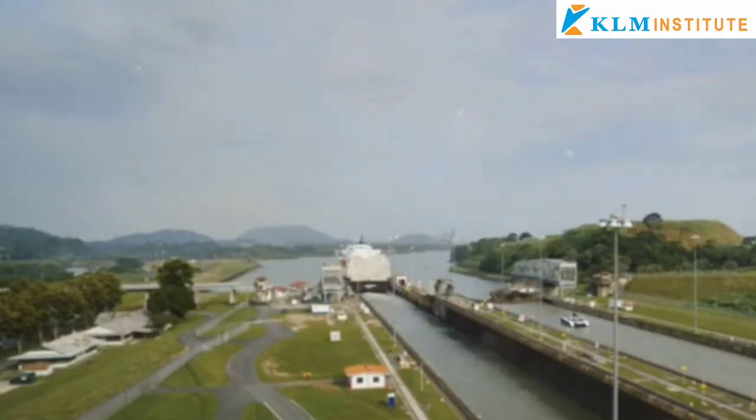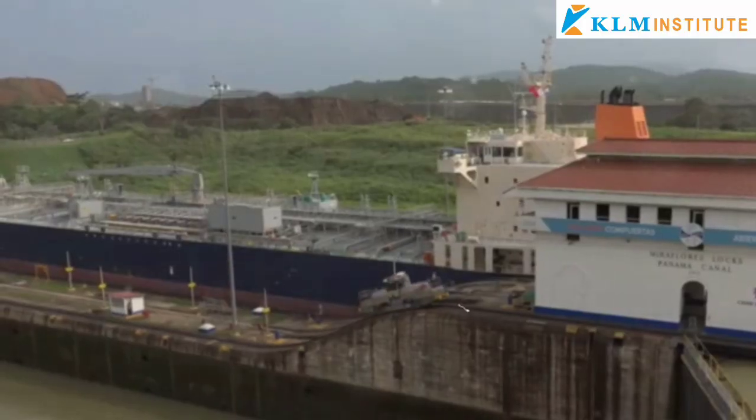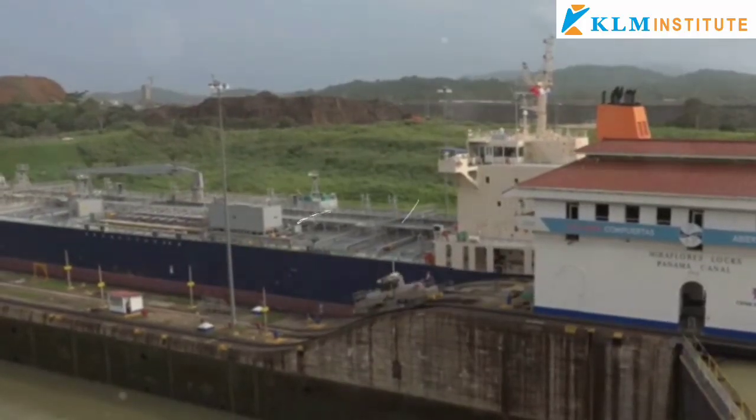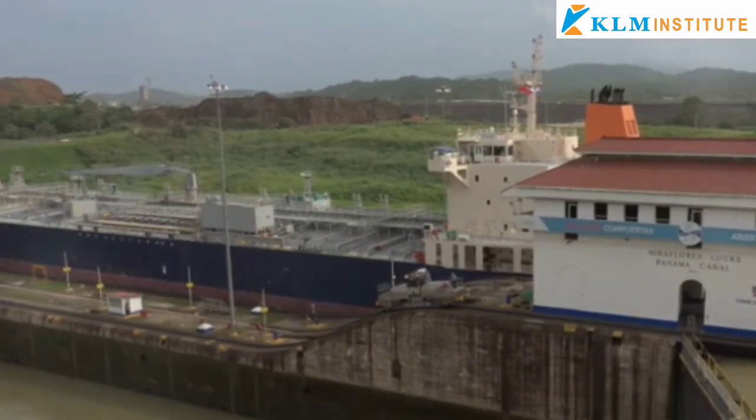Thank you for joining KLM Institute for this detailed exploration of the Panama Canal. This engineering marvel continues to shape global trade, standing as a lasting symbol of human innovation and determination.